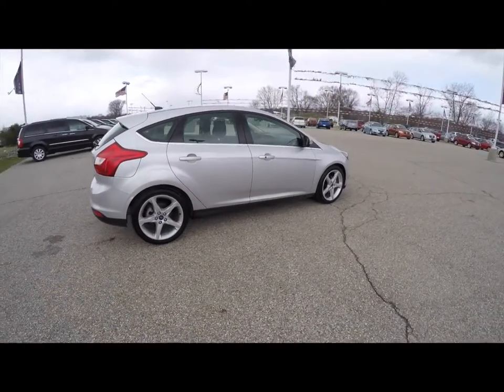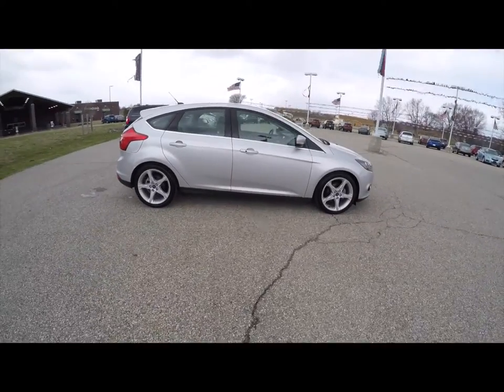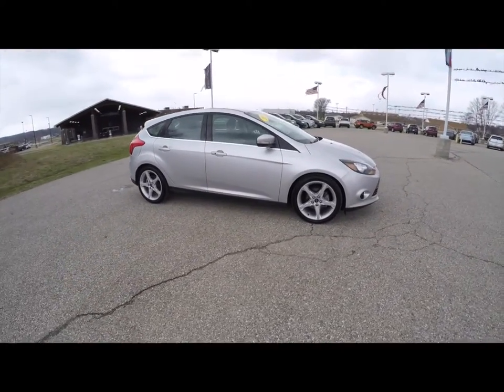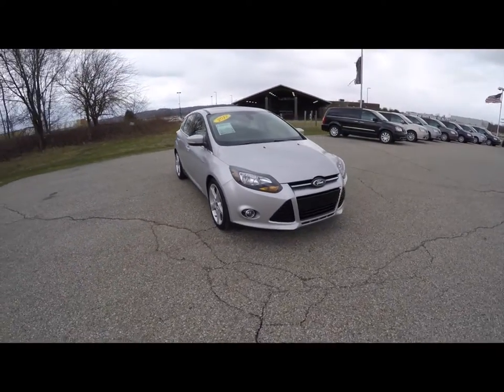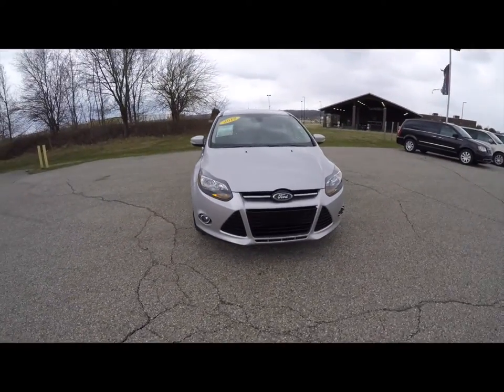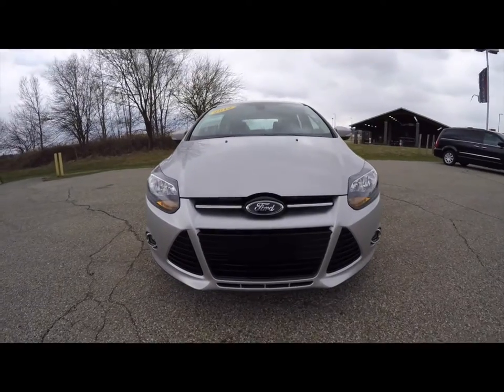This does conclude our quick walk around look at this 2012 Ford Focus Titanium. If you have any questions or would like to see this vehicle, please contact our showroom. We have friendly sales staff and we're more than happy to answer any questions you may have. Thanks for watching.